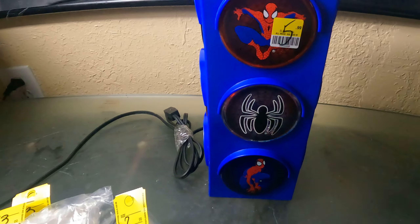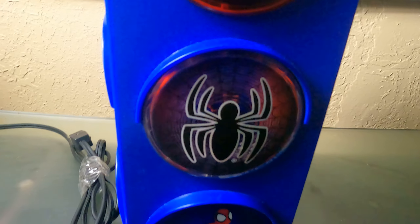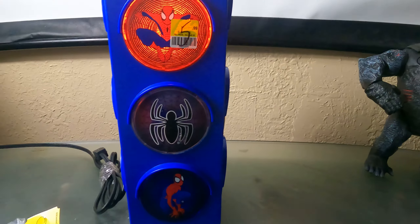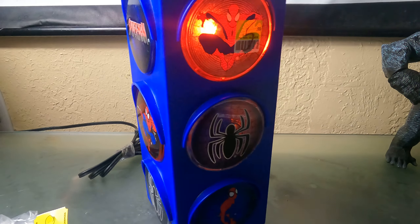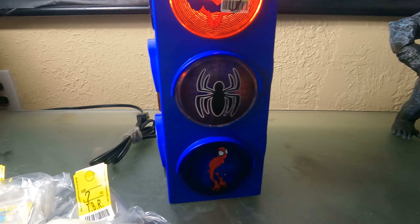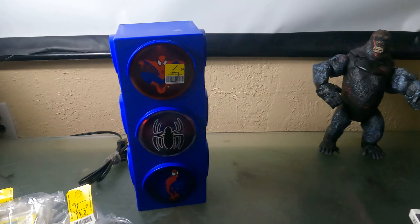I found this Spider-Man figure — doesn't that look great? I'm gonna plug it up so y'all can see how it looks. Look at that — it's lit up! It lights blue on one side and red on the other. If I turn off the light, look at that — it's glowing! That's what's up.